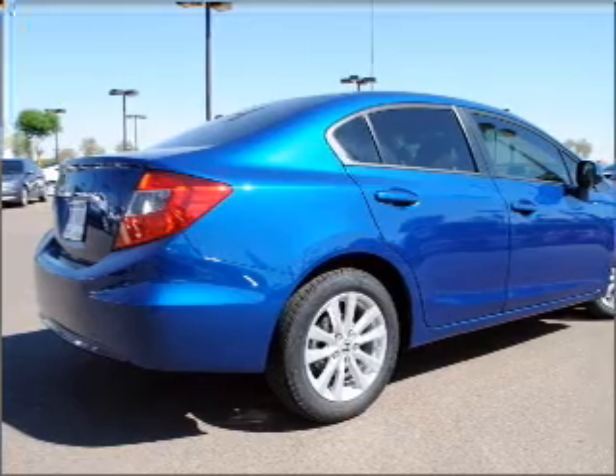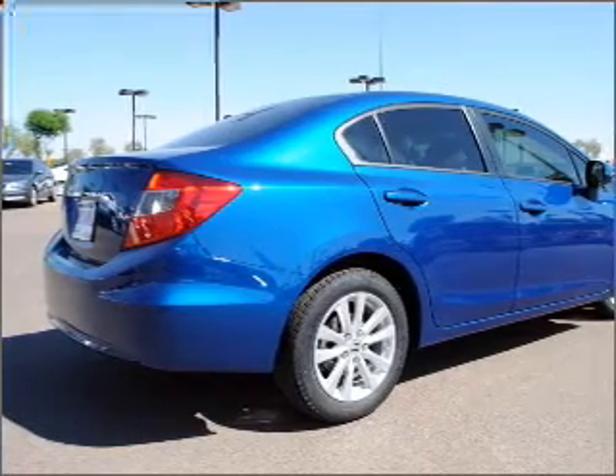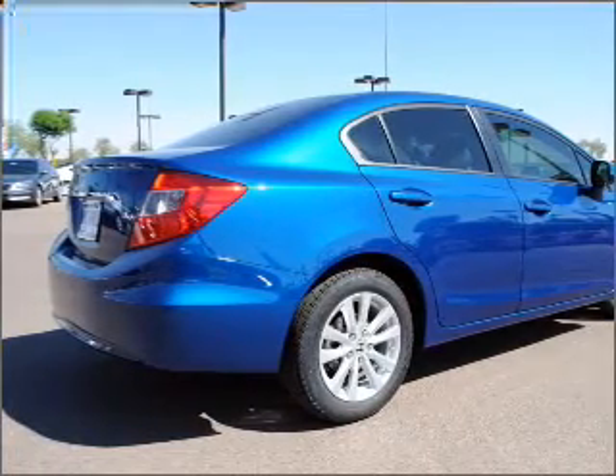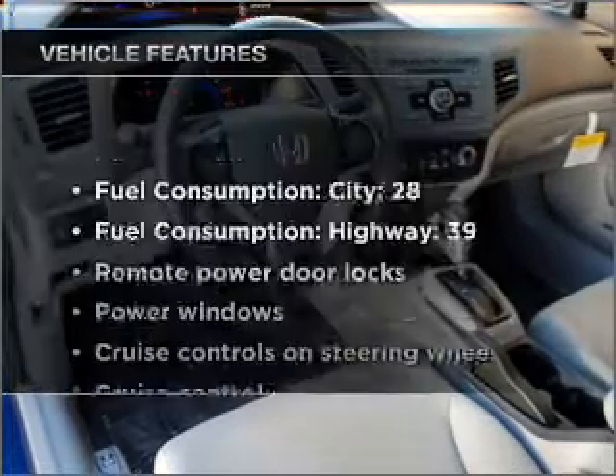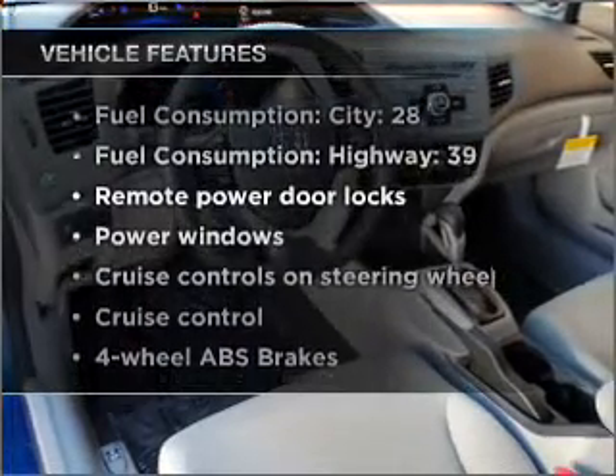Anti-lock brakes help you bring your vehicle to a safe stop. Let the outside in with a built-in sunroof, and memory settings make for a more comfortable ride. Plus, enjoy these notable features that are included in this vehicle.